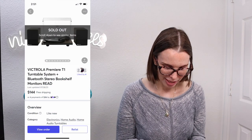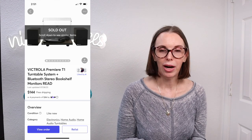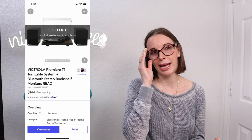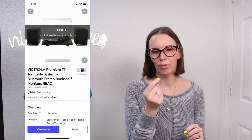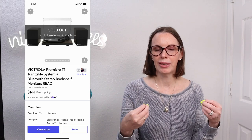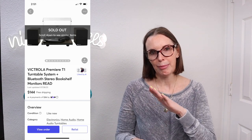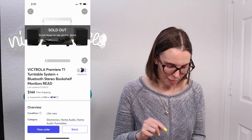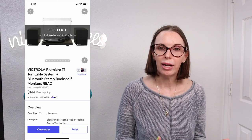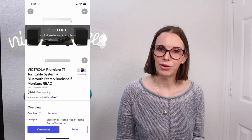Next up was another one of the Victrola turntables, which also sold on Mercari. We got an offer on this one for $144. This one was new but had a tiny little piece missing — just a small rubber bumper that went on the lid so that when you set the lid down it would protect the plastic. We disclosed that. This one also had a cost of goods of $47.18 and it sold for a best offer of $144.